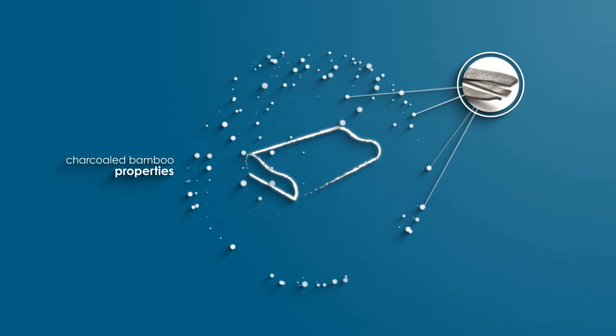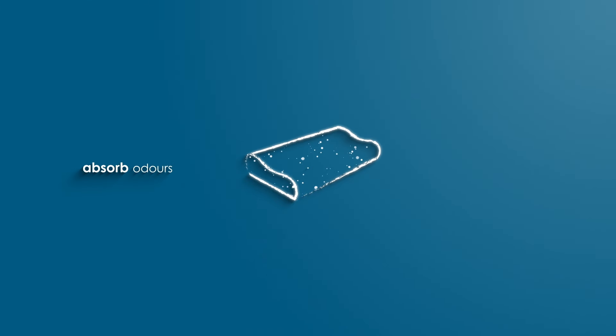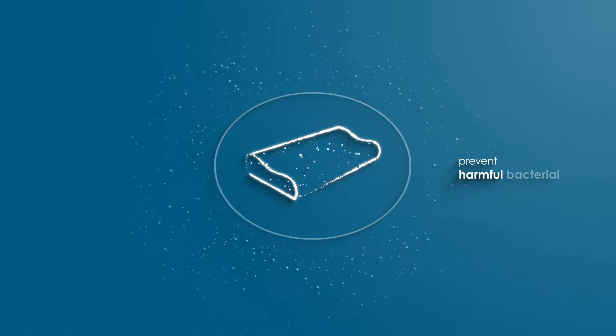Infused with Chacold Bamboo properties in the filler, this pillow helps to absorb odours. It performs great moisture absorbency that will in turn prevent the breeding of harmful bacteria.